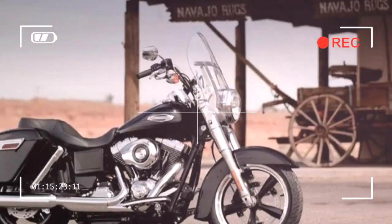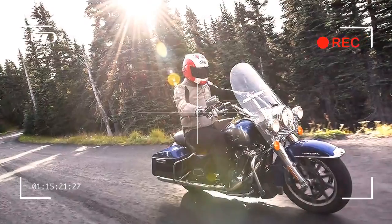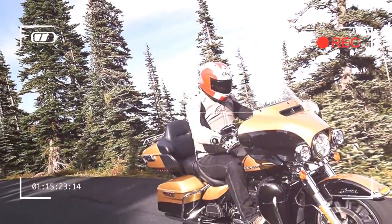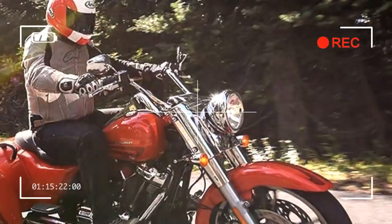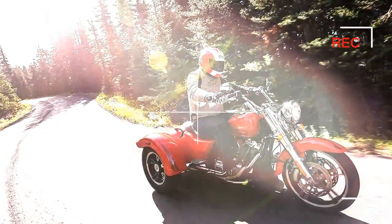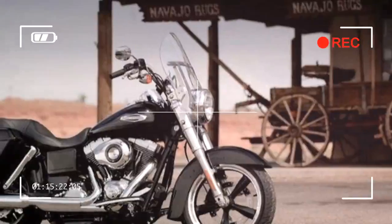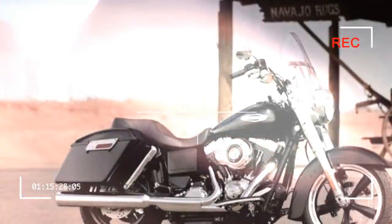New Harley-Davidson engines don't come around very often, so the American legend's headline news for 2017 is that its touring family all receive significantly updated motors, featuring not just four valves per cylinder for the first time, oil and liquid cooling, but also balancer shafts and slipper clutches. It's big news indeed.